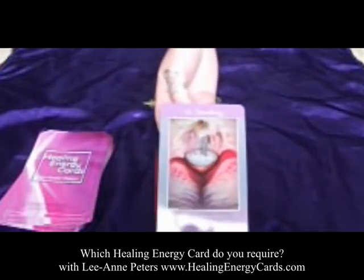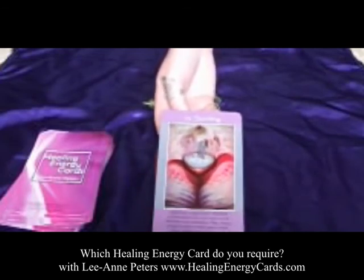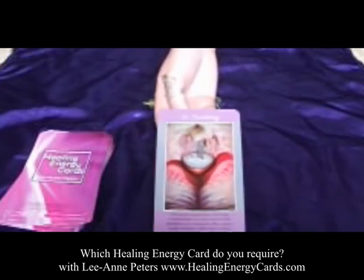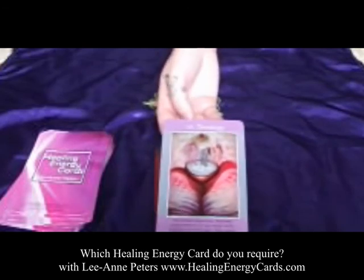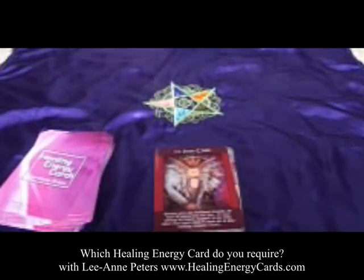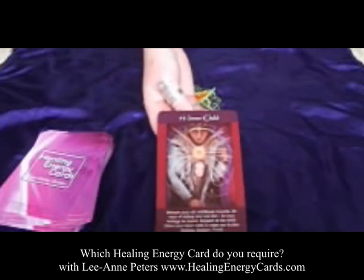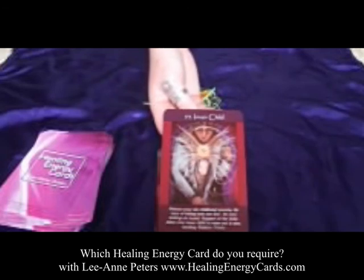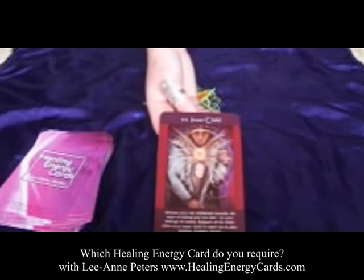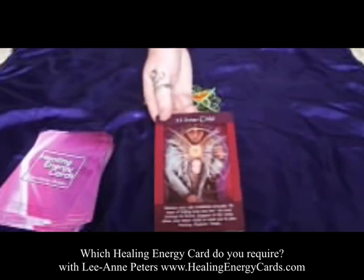Card fifty-two, Soothing. This is a heart and emotionally connected card. If you're feeling unstable, chaotic, or imbalanced emotionally or in your heart energy, this is a great one to help calm and soothe your energy. If you're feeling uptight, anxious, or irritated, grab this card. Card fifty-three, Inner Child. This is about coming out of hiding — allowing your true self to come out and be revealed to others and the world, or even just to yourself. There's a lot of healing, truth, and exploration within this card.